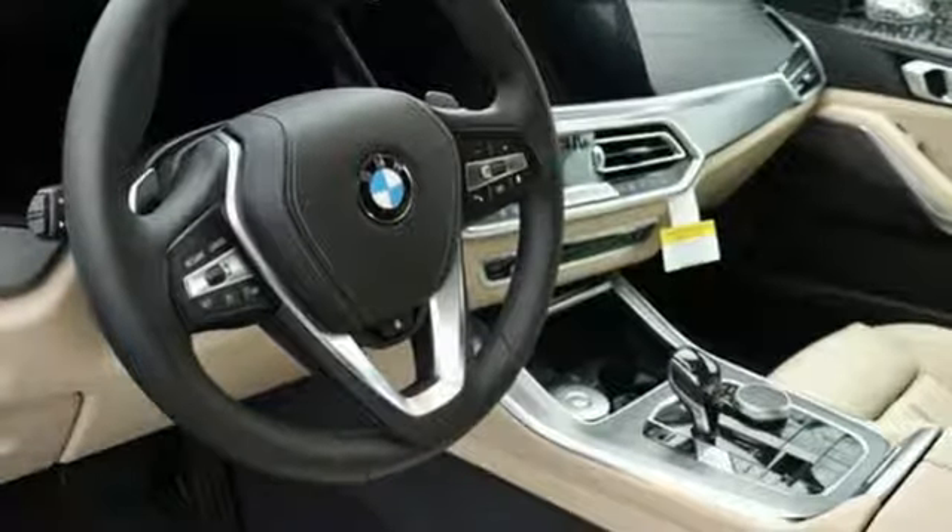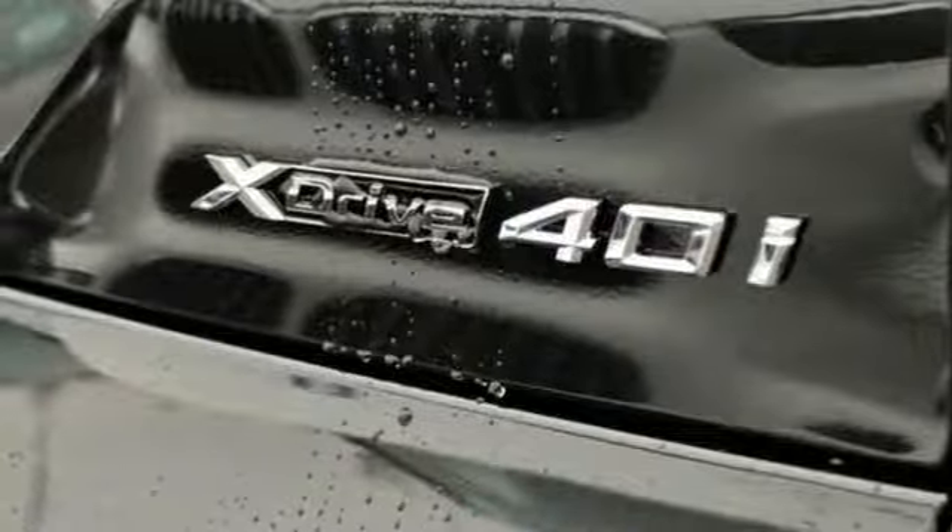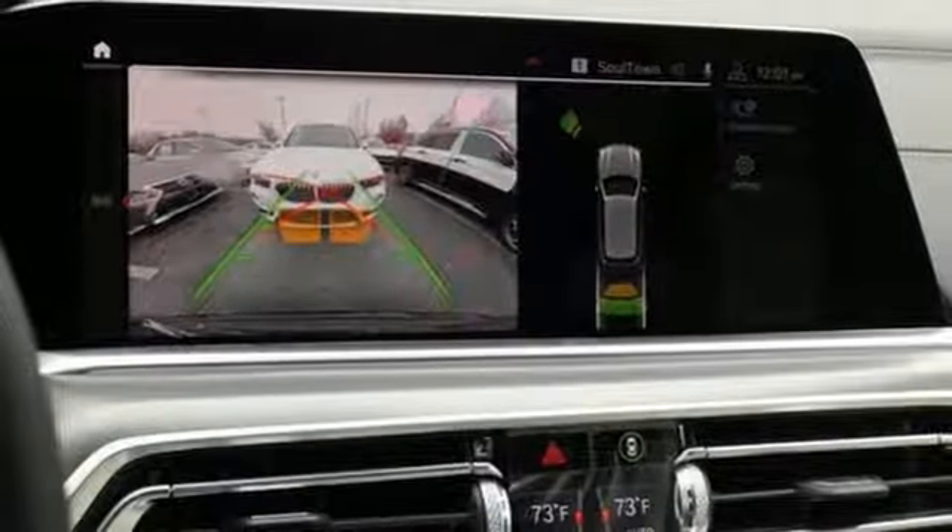Heated steering wheel, turbo i6 engine, power sliding and tilting sunroof, automatic with driver control suspension management, and power heated mirrors.